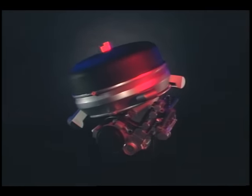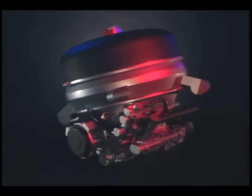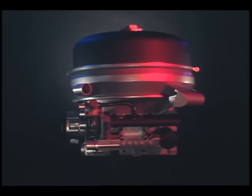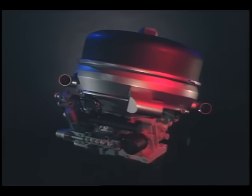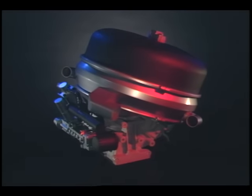An external combustion engine, the Stirling burns any fuel, creating heat for the cylinder. The heat itself powers the engine. Any fuel can be used — liquid, solid, or gas. The Stirling even operates on heat from nuclear and solar energy.